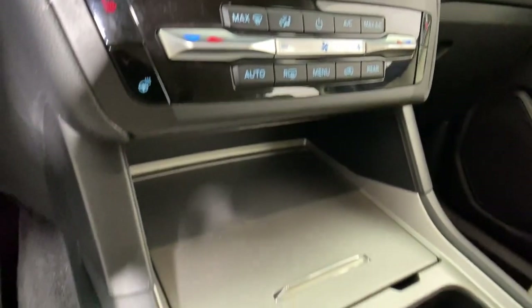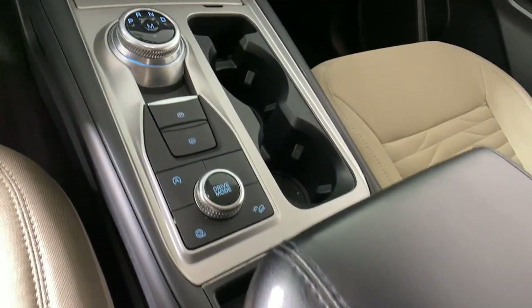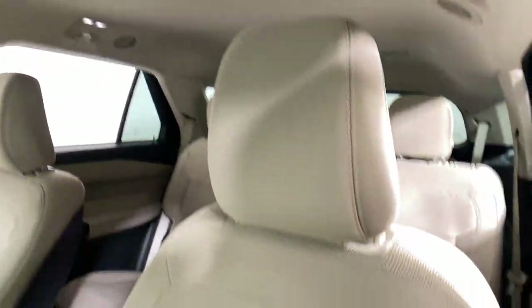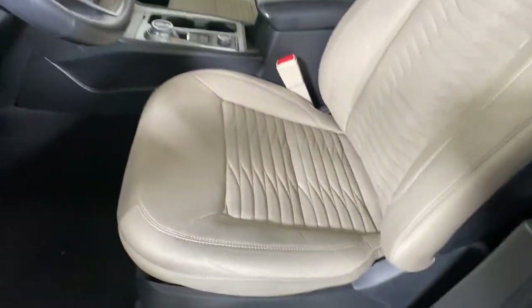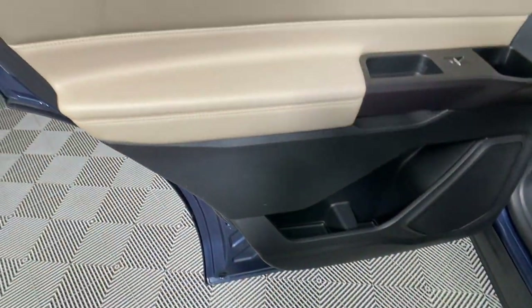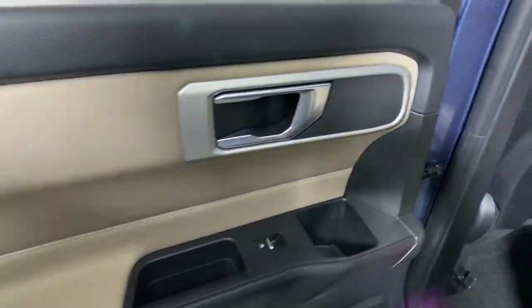The following are some of this vehicle's highlighted options: Apple CarPlay and/or Android Auto, keyless entry, power lift gate, power passenger seat, heated mirrors, satellite radio, steering wheel audio controls, aluminum wheels, third row seat, heated front seat.